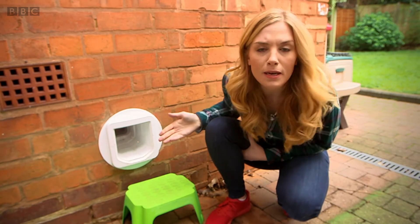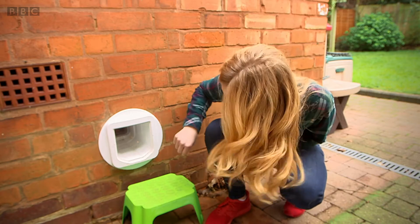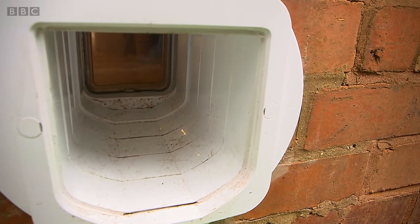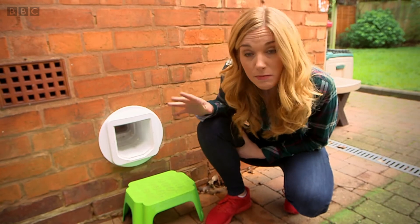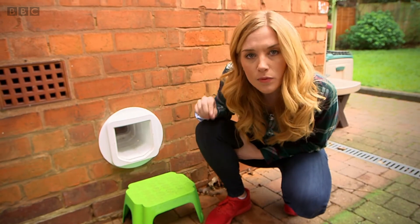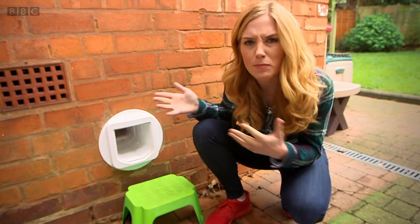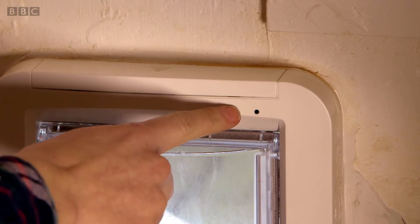Look what happens if I try to open it — does it work? No. Why do you think that is? That's because this cat flap will only work for Madison and Malaika. But how does the cat flap know who they are? It's because of this. It's called a microchip, and this is a sensor on the cat flap.